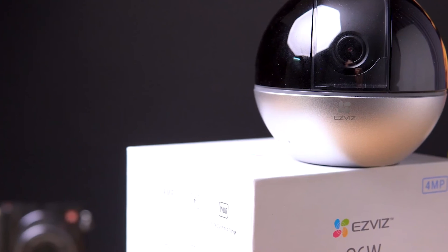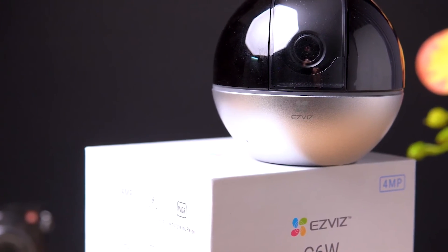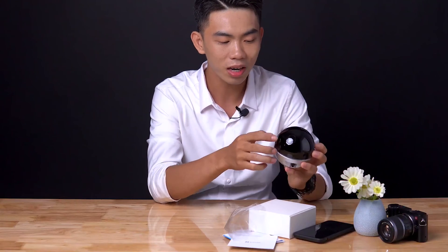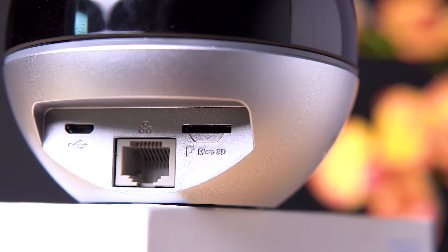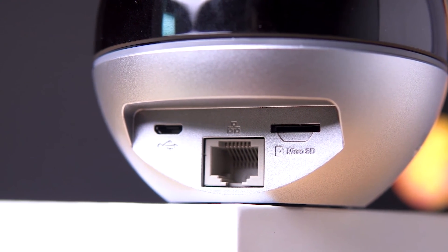So there you have it — 4 amazing gadgets that you never knew existed on Amazon. Whether you're looking for a unique piece of tech to gift someone or a reliable home security system, we've got you covered. Let us know in the comments section below which of these 4 gadgets you would most likely buy and why.